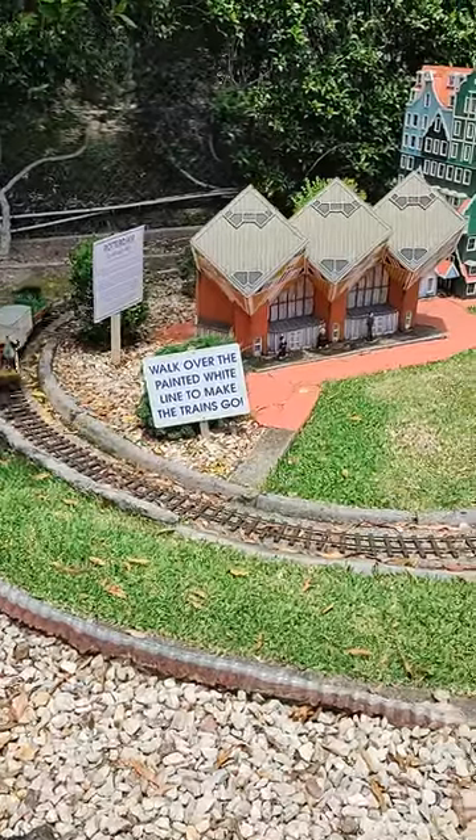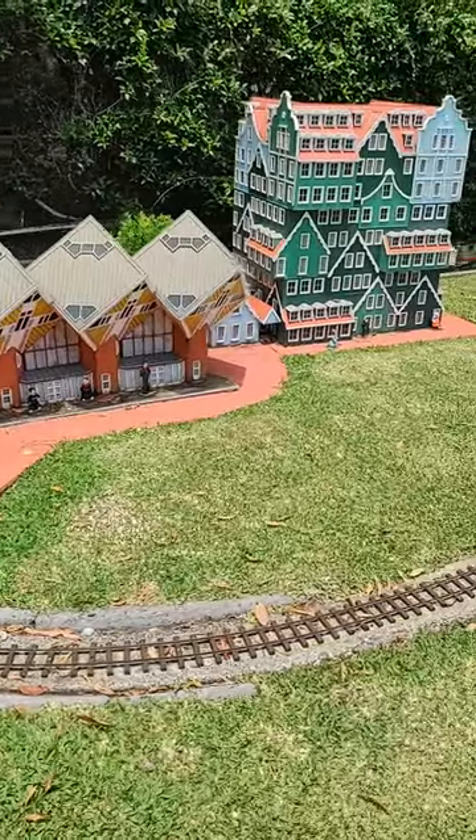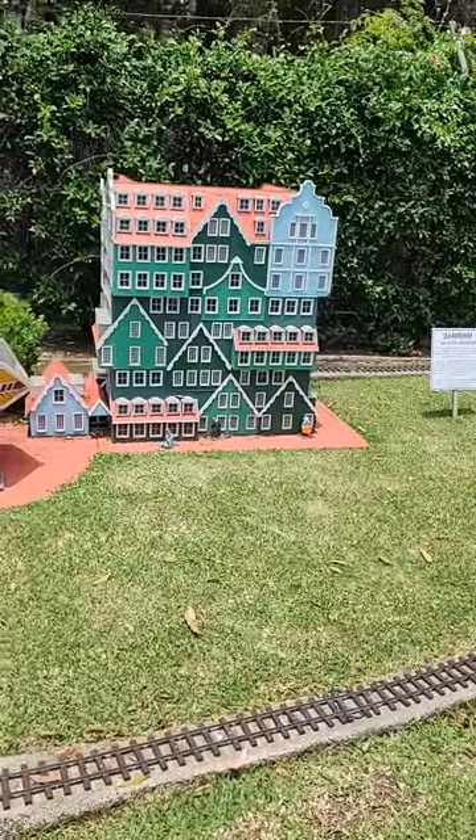That's the train — can you see that? Off over to the painted white line to make the train go. It's sentimental.